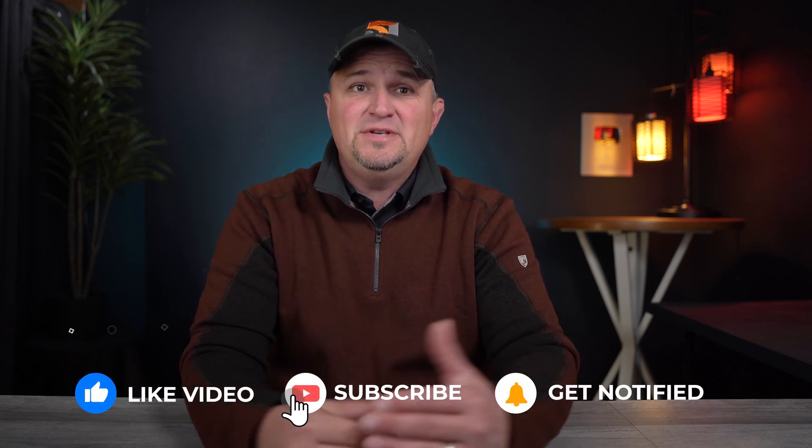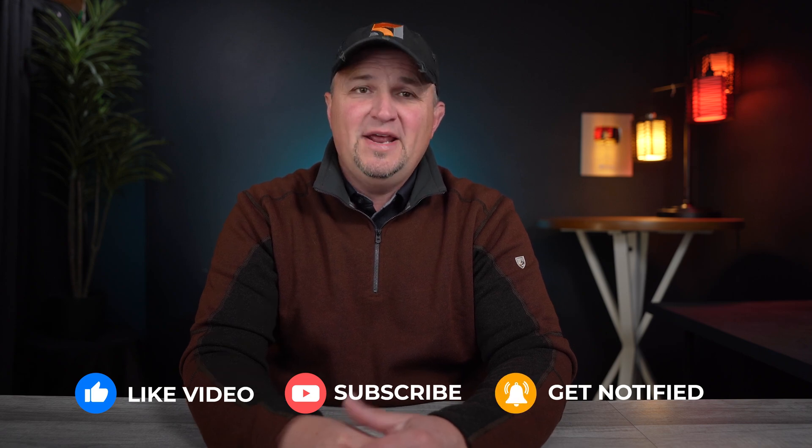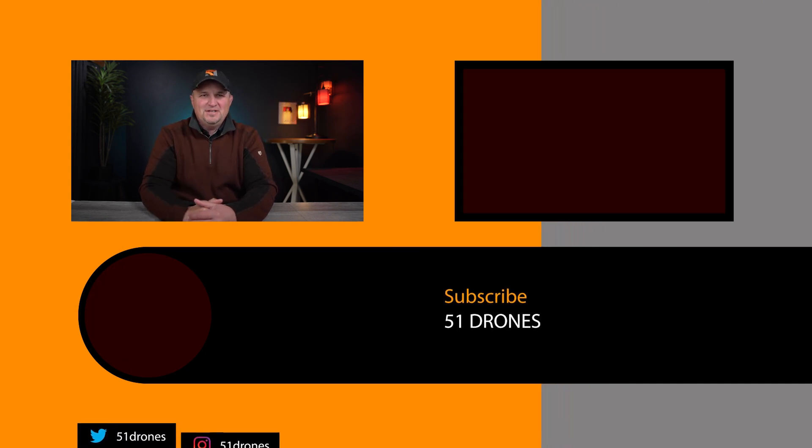I'll put a link in the video description if you want to learn more about the Mavic 3 Enterprise system and watch that first video I posted on it. Comment any questions you have about this drone, or if you need advice on starting your career in unmanned aviation, I'd love to visit with you. Thank you to DJI for sponsoring this video. Hit that like button — subscribe to join this community. Thank you for watching, and as always, fly safe and fly smart.